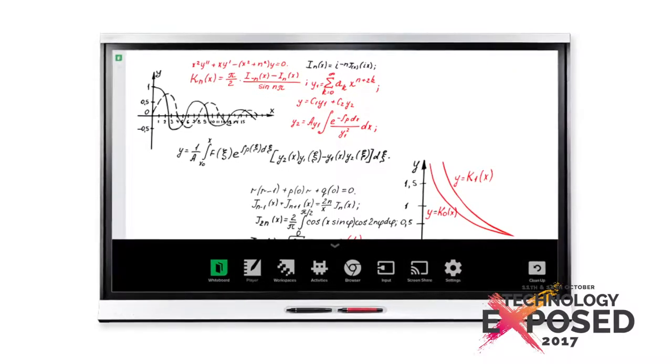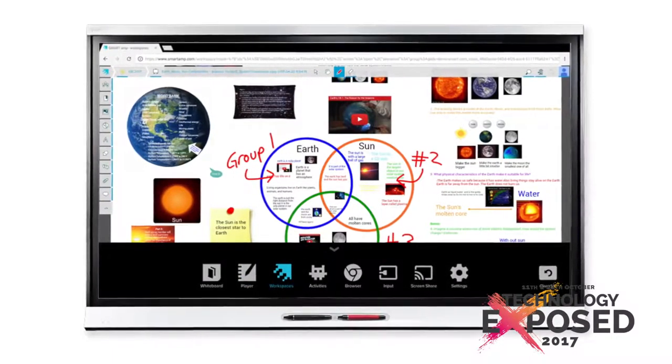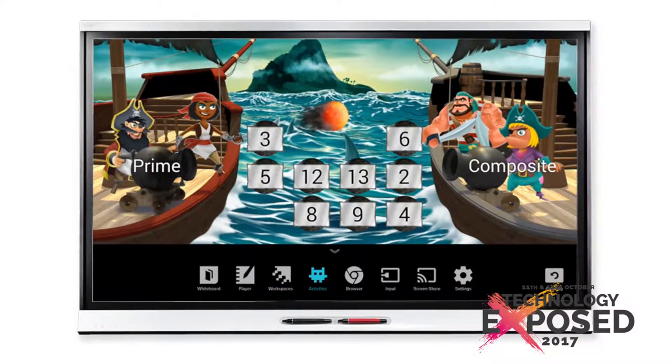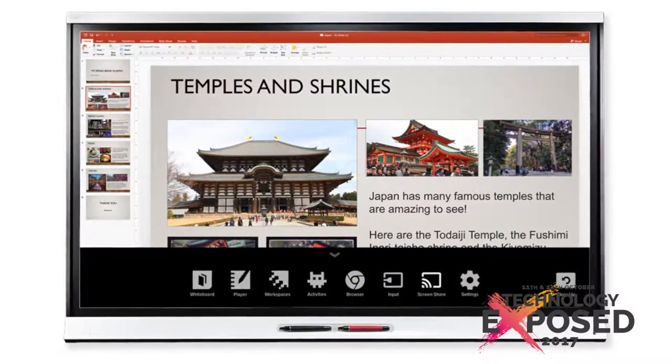Smart Technologies is one of the market leaders in interactive technology, so we will be bringing our 6000 series. You can walk up and use it, and you don't need to have a laptop. It also has screen sharing from any device, which makes both students and teachers able to use the technology easily.